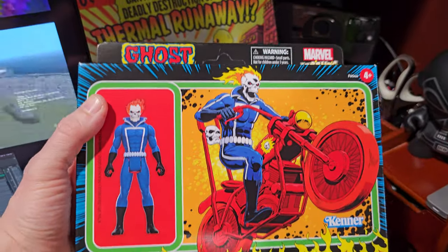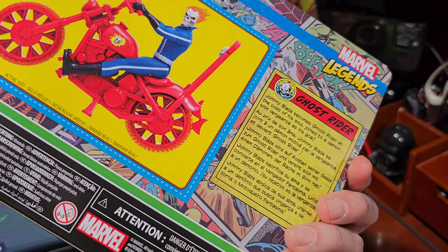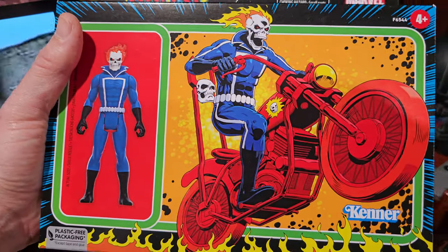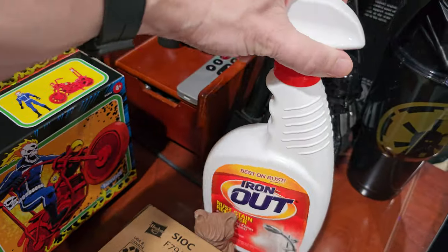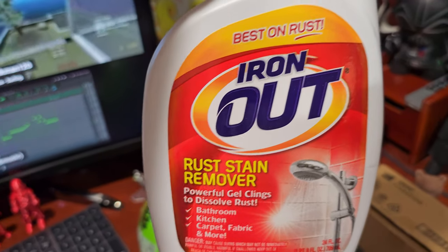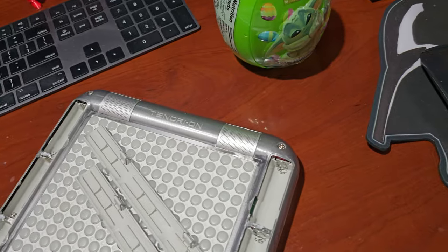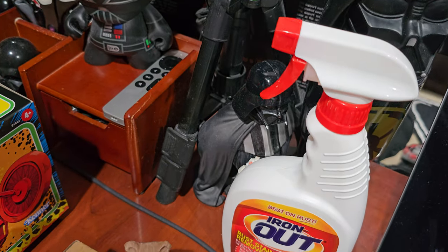This finally arrived: Ghost Rider Marvel Legends — the 5POA line I've been collecting, the classic Kenner style. I haven't been cutting out the cards to explain the characters' backgrounds, though I should have. This is one of the first Marvel Legends 5POA figures that comes with an actual larger accessory, so I had to get it. I also got this rust stain remover for about $5 to try to clean out the corrosion — but it was the wrong thing. I've used Magica before and also vinegar. This one didn't work, but I'll hold on to it for actual rust around here.